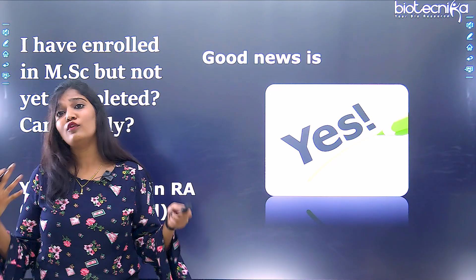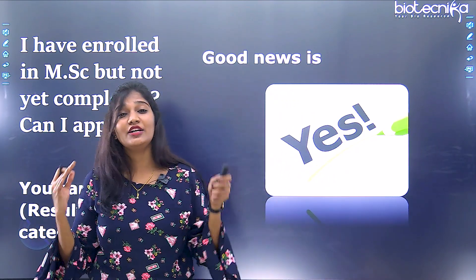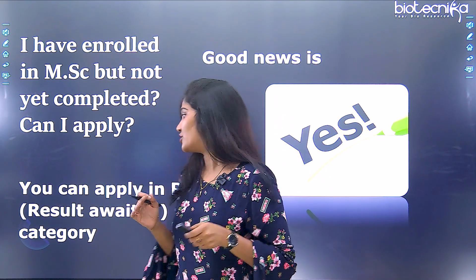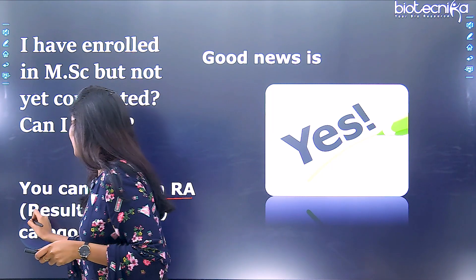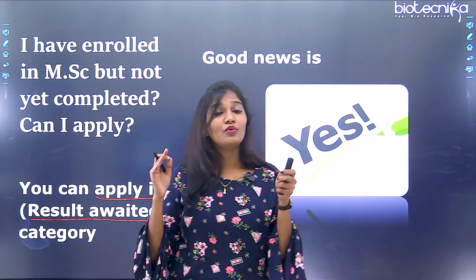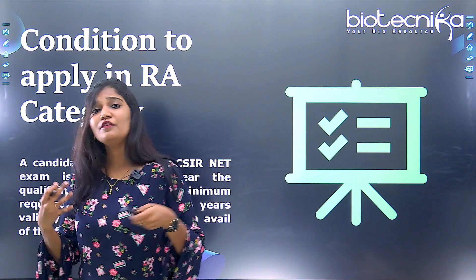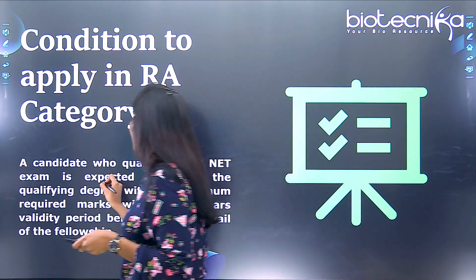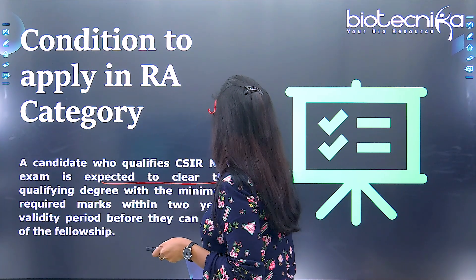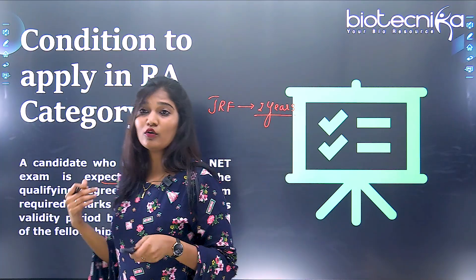A common question is: I am enrolled in MSc but have not completed it — can I apply? Yes, you are eligible to apply for CSIR NET Life Sciences, but only in the results awaited category. Even if you are in your first year MSc, you can apply under results awaited. However, if you qualify, you are expected to clear your MSc degree within the stipulated time, because the JRF Fellowship has a validity period of two years.